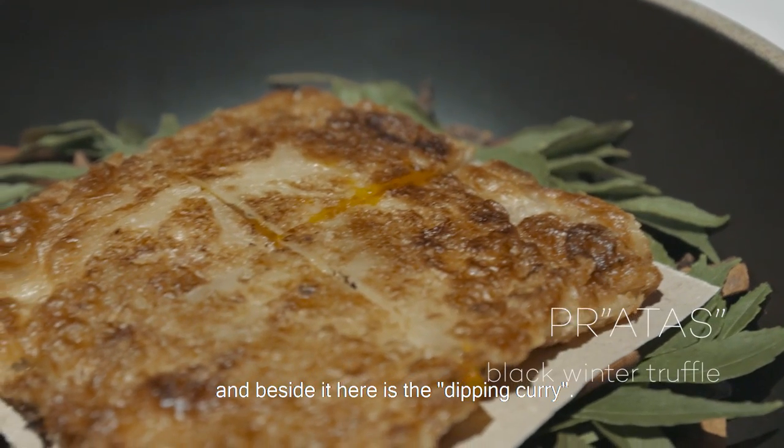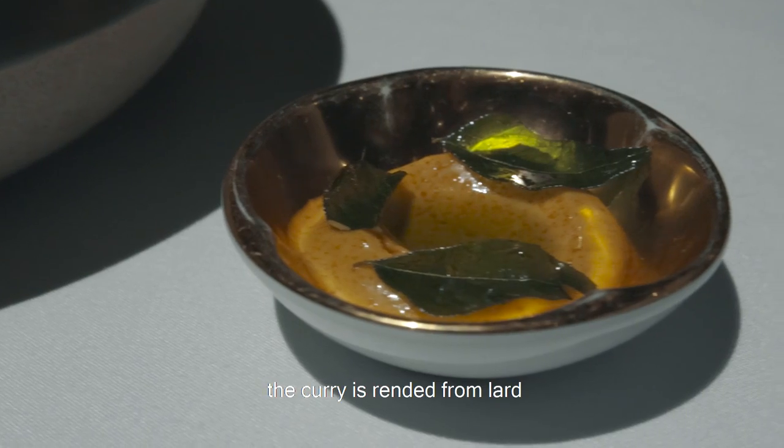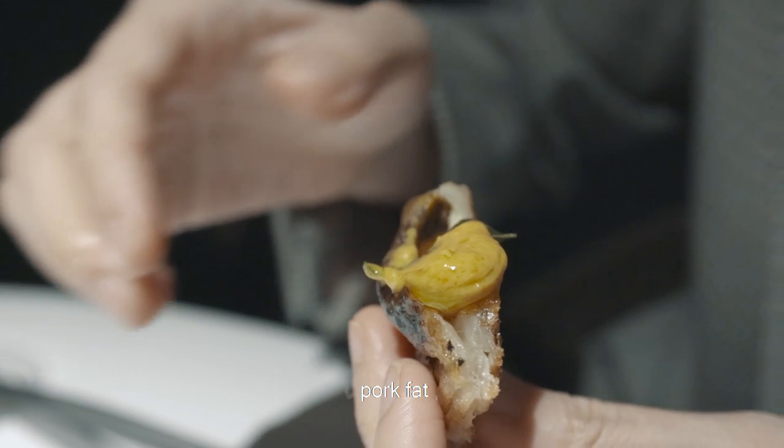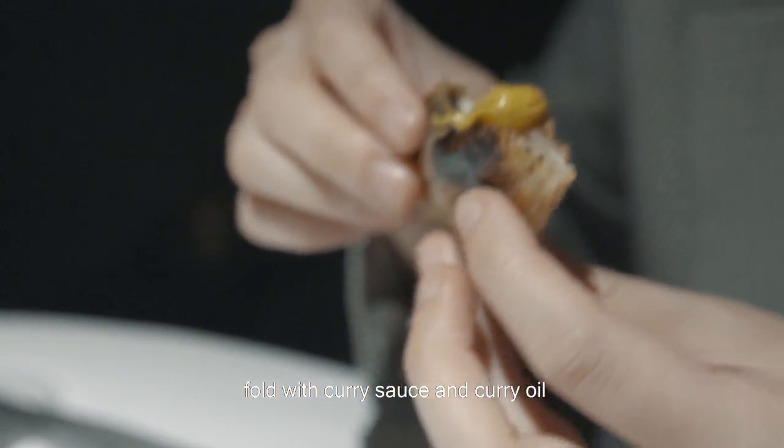This is the roti, and inside here is a bit like curry. The curry is actually made with rendered pork fat — whipped pork fat, folded with curry sauce and curry oil.